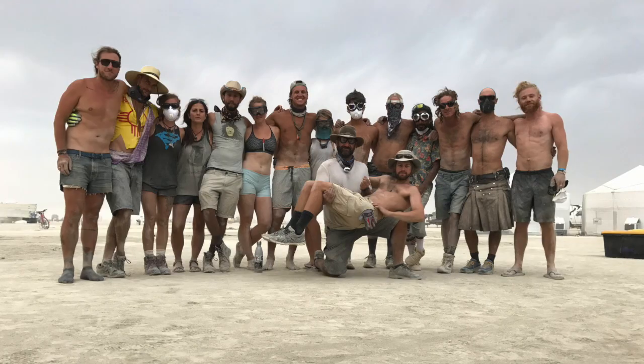It's an insane process. I love being there the week before everything happens, because you get to see the city build.